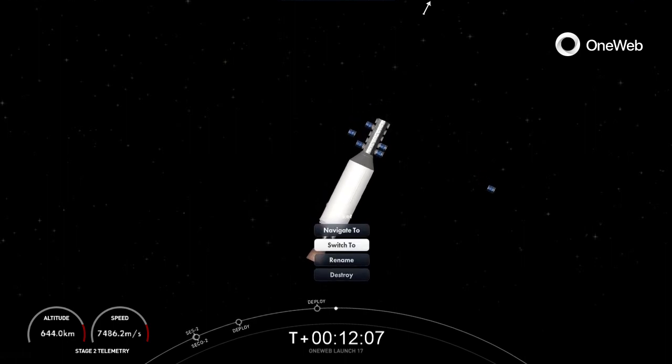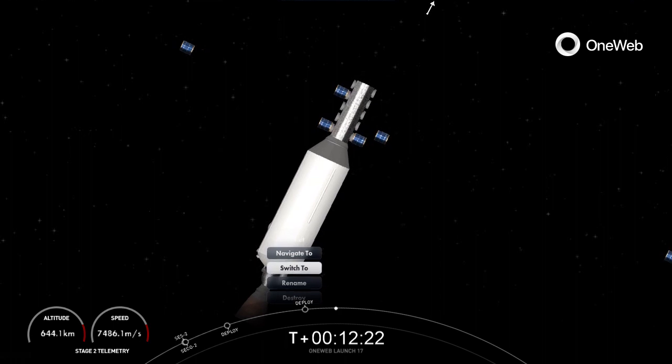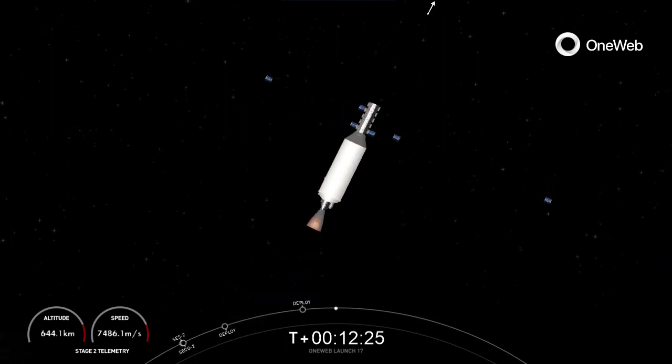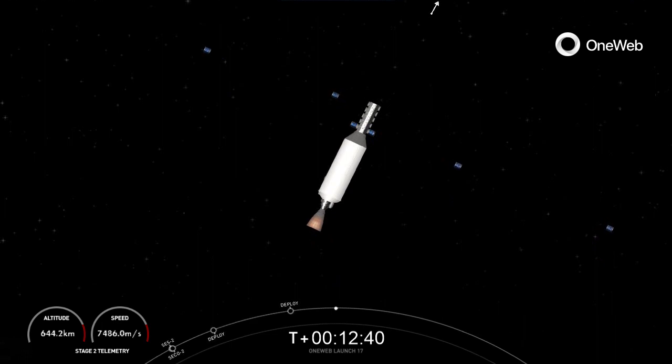OneWeb sat Delta 4 and Delta 8 separation confirmed. Another two satellites deployed. OneWeb sat Delta 3 and Delta 7 separation confirmed — Delta 3 and Delta 7 have successfully deployed. OneWeb sat Charlie 2 and Charlie 6 separation confirmed. Great confirmation of satellites C2 and C6. OneWeb sat Delta 1 and Delta 5 separation confirmed. Satellites D1 and D5 successfully deployed.